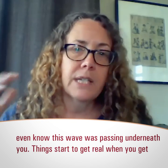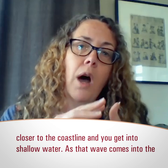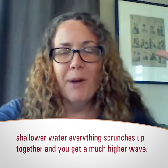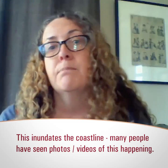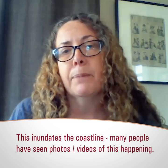Things really start to get real when we get closer to the coastline and into shallow water. As that wave comes into the shallow water, everything kind of scrunches up together and piles up, and you get a much, much higher wave that then ends up inundating your coastline — as many people have seen in photos and videos of this type of thing happening.